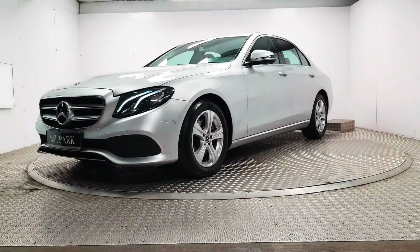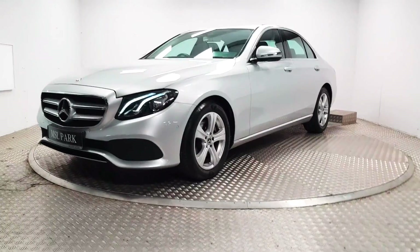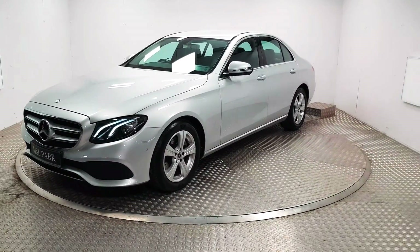Welcome to MSL Park Motors Mercedes-Benz. This is a beautiful 2017 E220 diesel automatic.